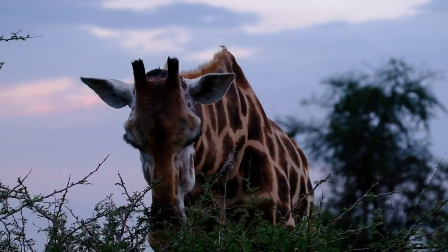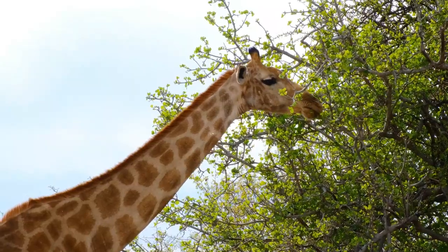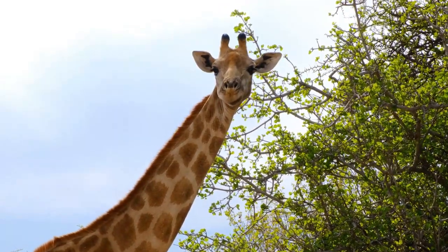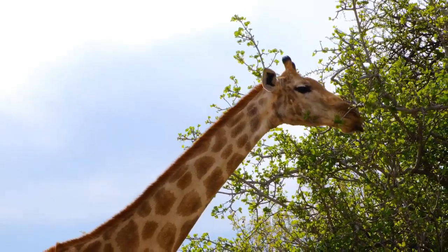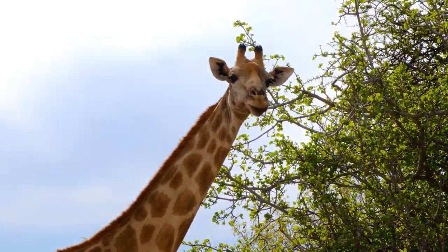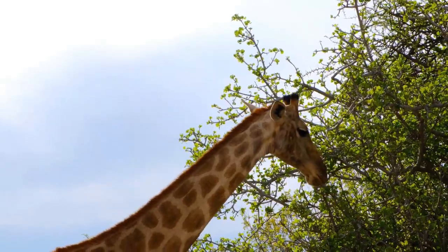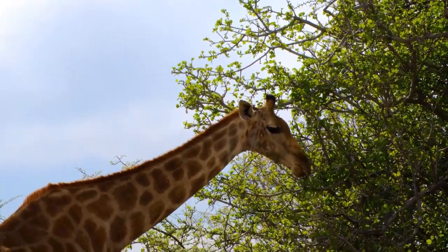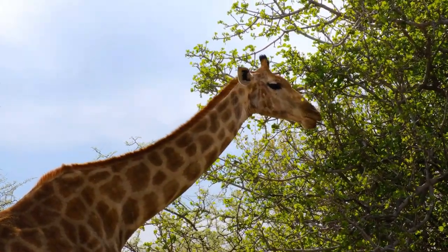Research and monitoring: conduct research on giraffe populations to better understand their behavior, genetics, and migration patterns. Monitoring is crucial to identify and address emerging threats. Raise awareness: increase public awareness about the challenges facing giraffes and their importance in ecosystems. Support and participate in campaigns and initiatives that focus on giraffe conservation. Sustainable tourism: promote responsible and sustainable tourism practices that do not harm giraffe habitats, as revenue generated from eco-friendly tourism can contribute to conservation efforts. International collaboration: encourage collaboration between countries and international organizations to address transboundary conservation issues and ensure the free movement of giraffe populations.